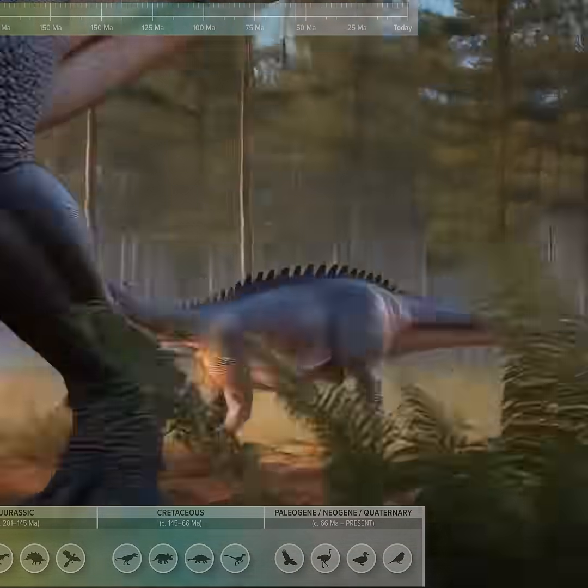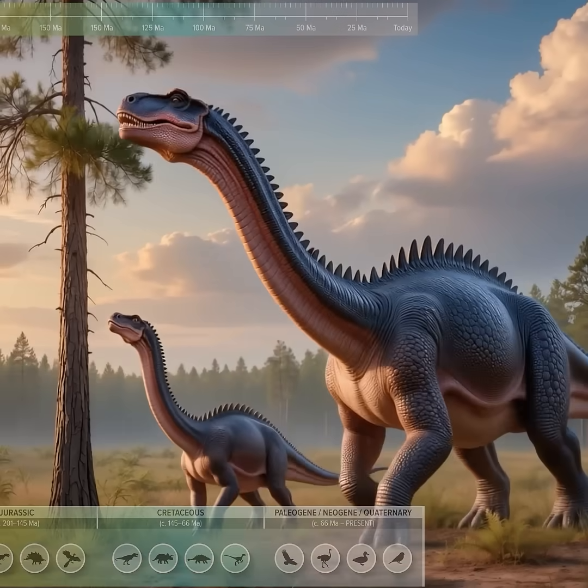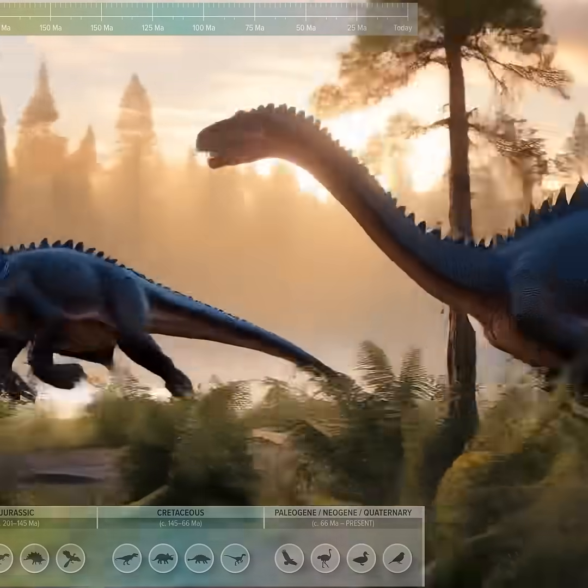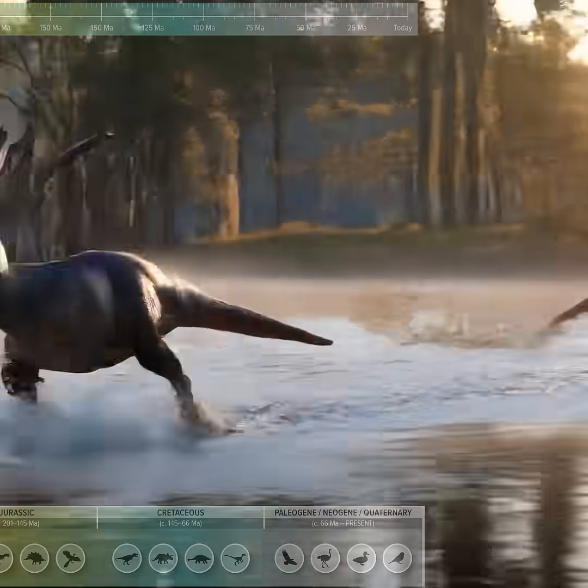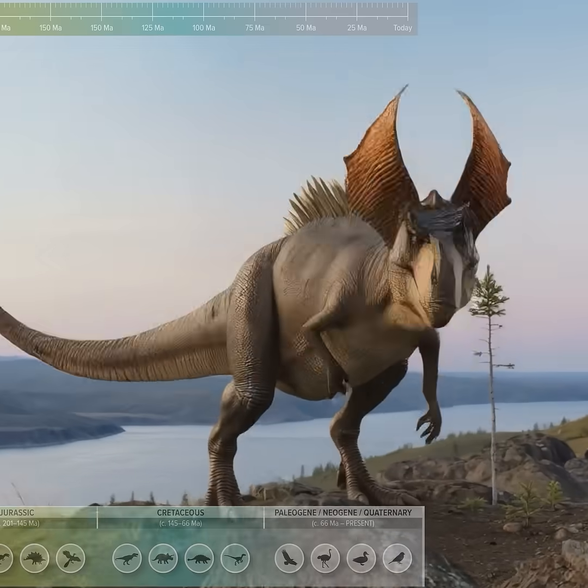Plateosaurus, an early sauropodomorph with a lengthening neck for browsing. Coelophysis, a slender pack-hunting theropod built for speed. Dilophosaurus, a crested theropod with a lightly-built skull.